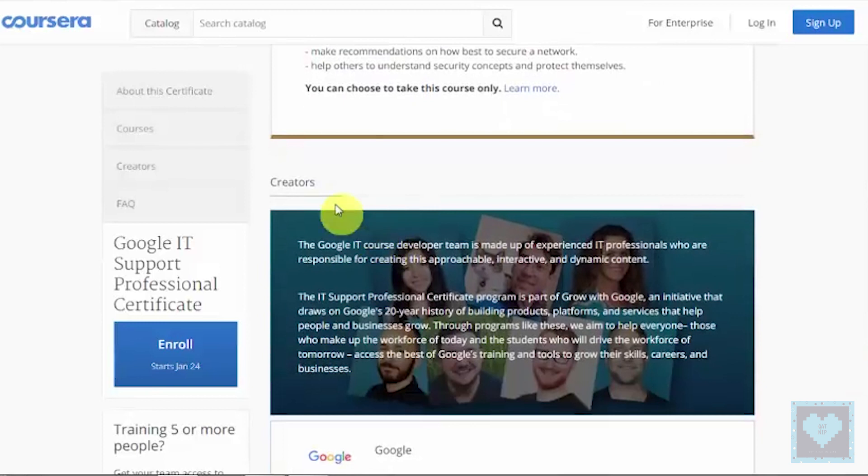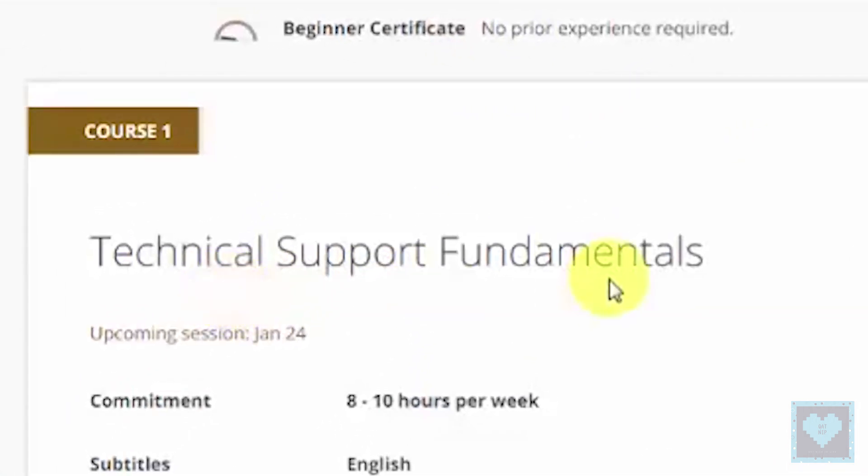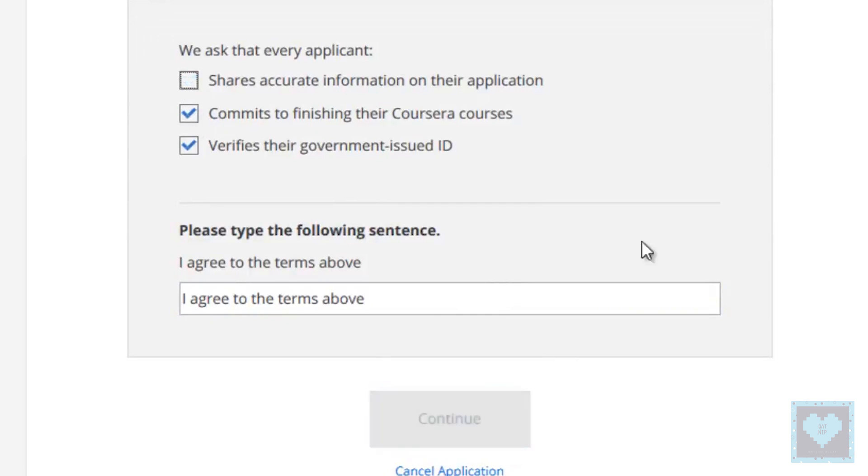What's worthy about this program is its inclusivity — anyone can enroll. There are no boundaries, no eligibility criteria, and you need not have any prior working experience at all. The program will boost employment as it prepares students for entry-level IT jobs which don't require any degree.